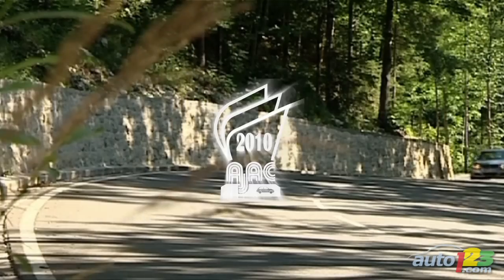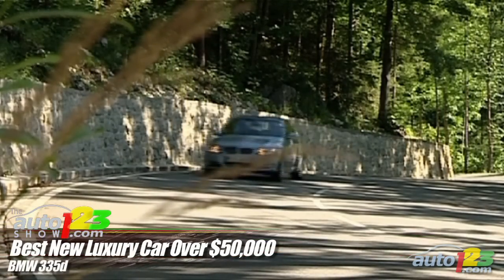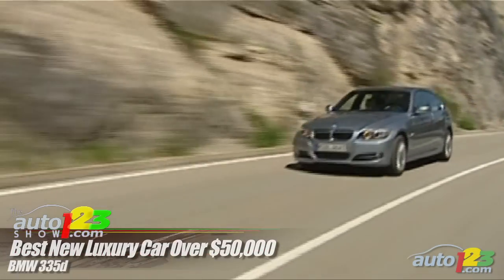Best New Luxury Car Over $50,000: The BMW 335D sedan's combination of handling, straight-line performance — meaning acceleration — and low fuel consumption made it a clear winner in its category.